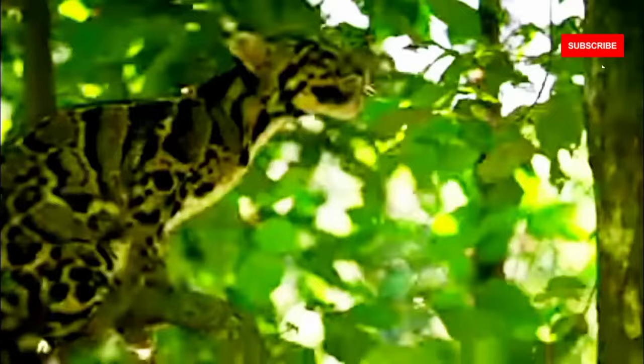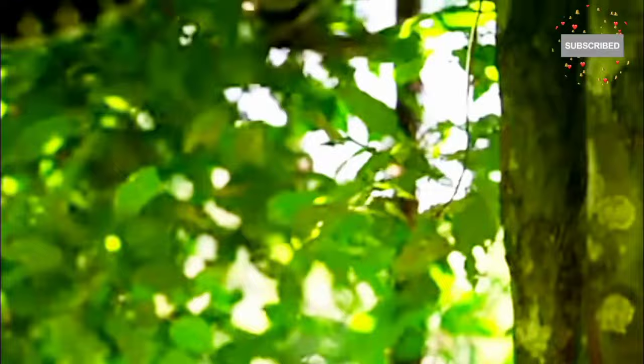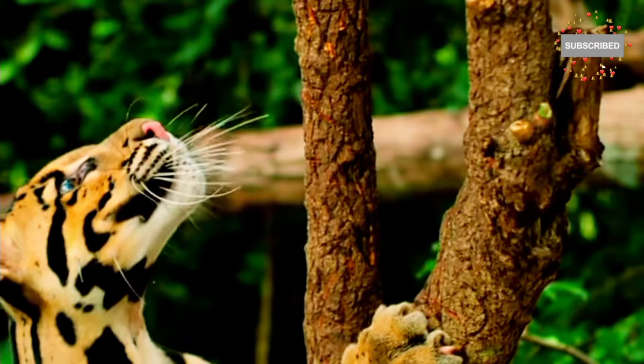With their large, dusky gray blotches and irregular spots, and unique cloud-like patterns on their coat, they are true masters of camouflage.